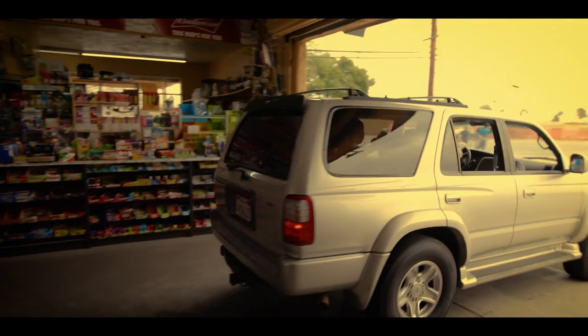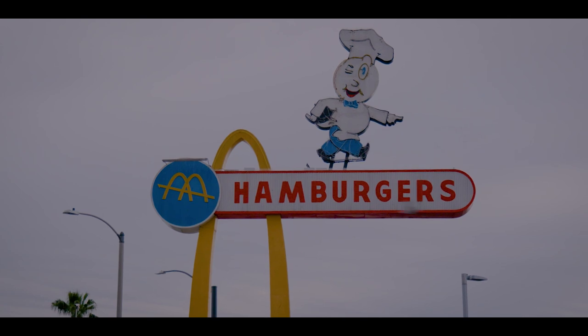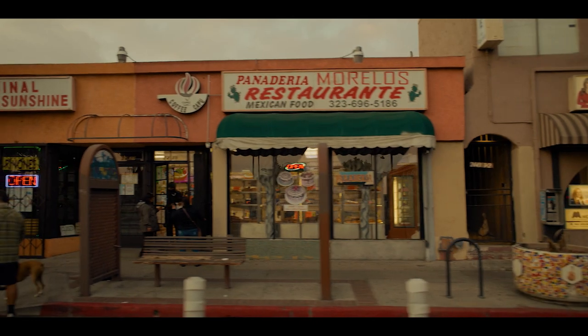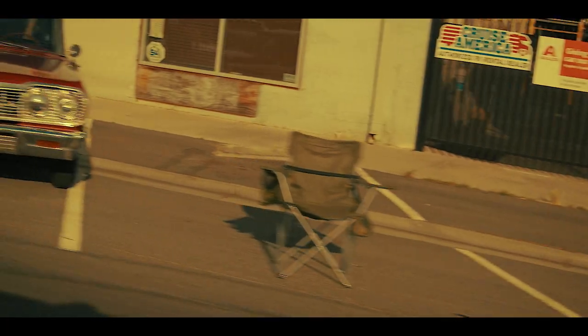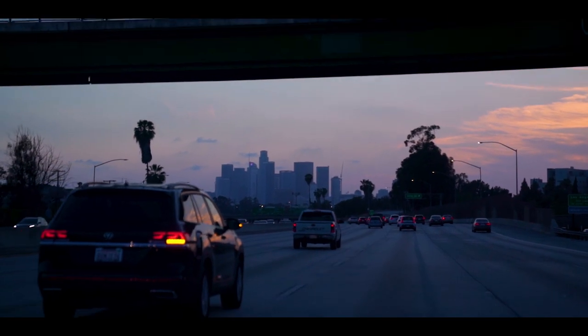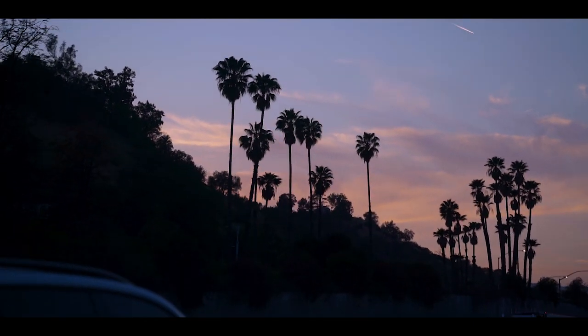Some people say LA feels impersonal or not like a real city because of the reliance on the car. But is Venice less charming because of its inconvenient boats? Or is San Francisco more impersonal because of its steep, inconvenient hills? Just because the geography of your identity is a little askew doesn't make it inferior. And once you embrace it, you define your own set of pleasures within it.